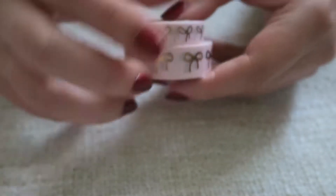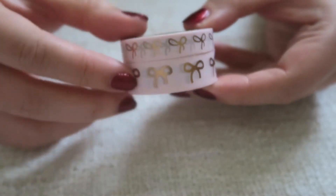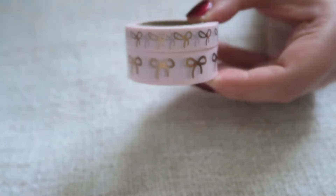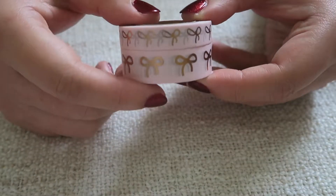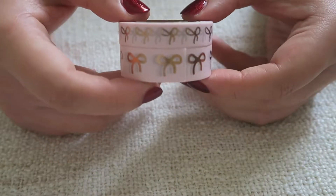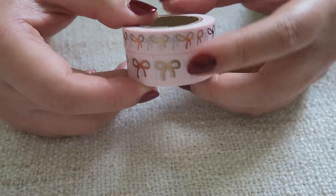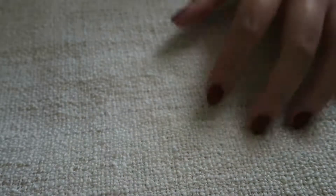I also got the pink and rose gold bow in both the 10 millimeter and 15 millimeter sizes. I've actually wanted this one for a while because, as you've heard, I'm obsessed with rose gold foiling, so I was really happy to grab this one.